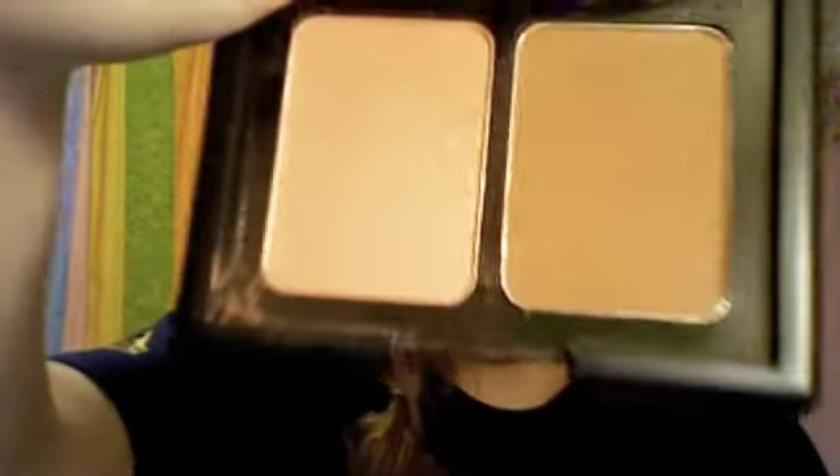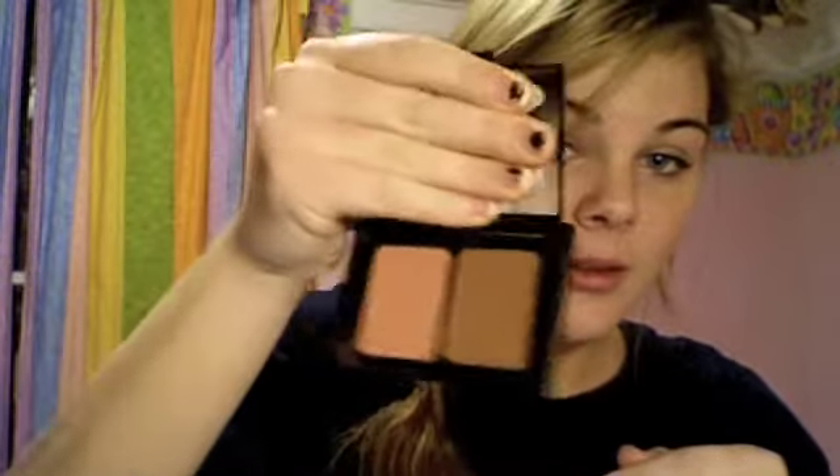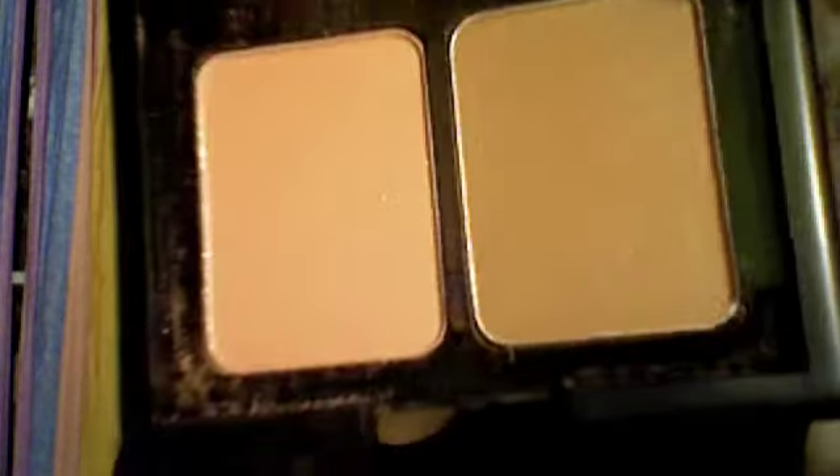Thank you so much. It's a contouring blush and bronzing powder. Looks like this. And it reminds me a lot of the NARS one that I've seen in Sephora and been admiring. And they're really, really pretty and really shimmering, which I really like. They kind of have a golden tone to them, almost. You can see that. Really, really pretty. I love this stuff.